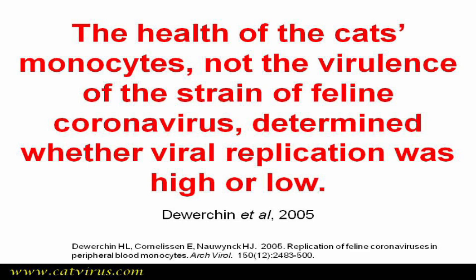I'll just repeat that because it is important. It was the health of the monocyte, rather than the virulence of this strain of feline coronavirus, which determined whether viral replication was high or low. Obviously, viral replication has to be high for FIP to develop.